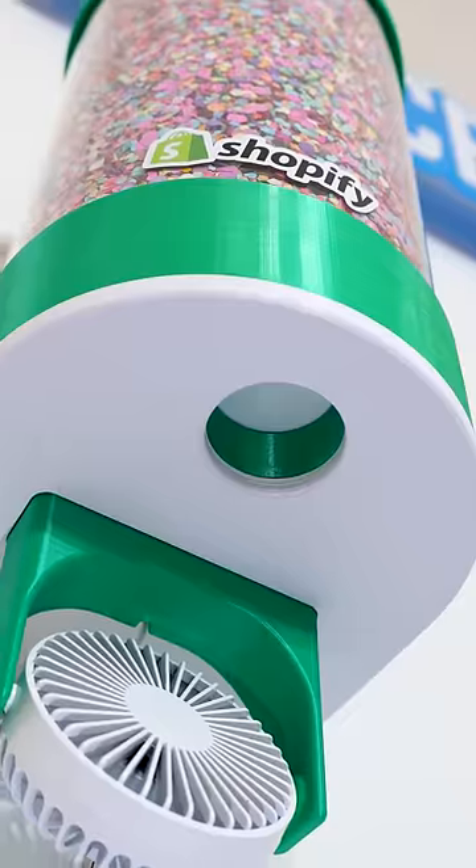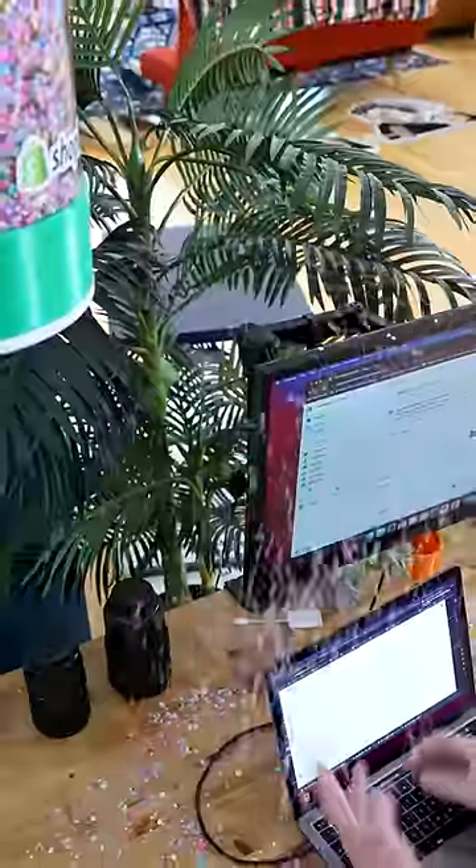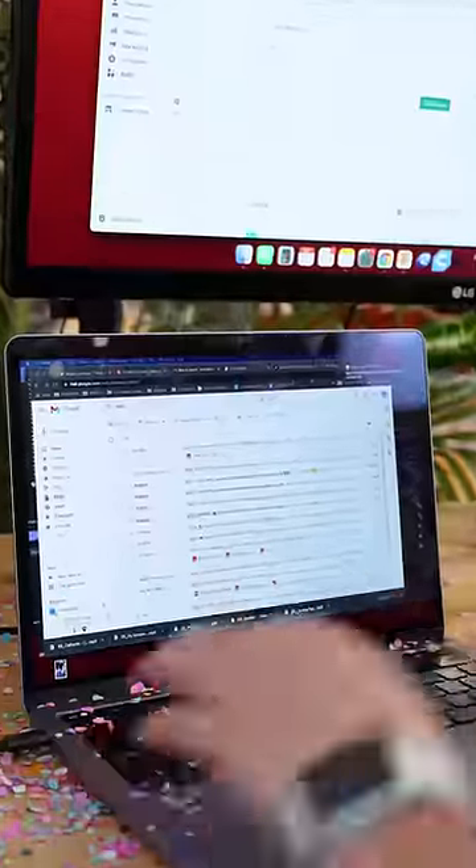I invented an internet connected confetti cannon that automatically shoots confetti every single time you place an order on my brand new Shopify store.